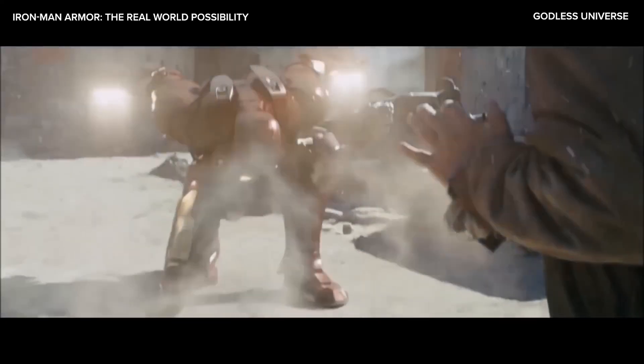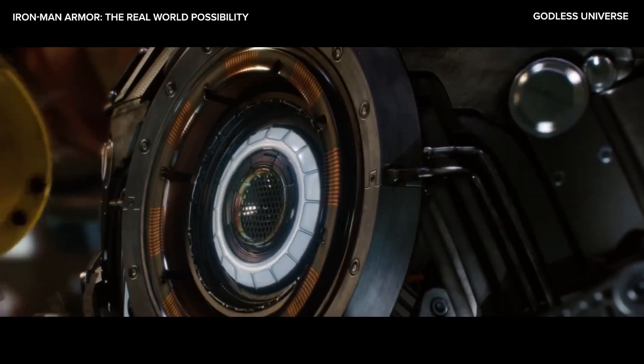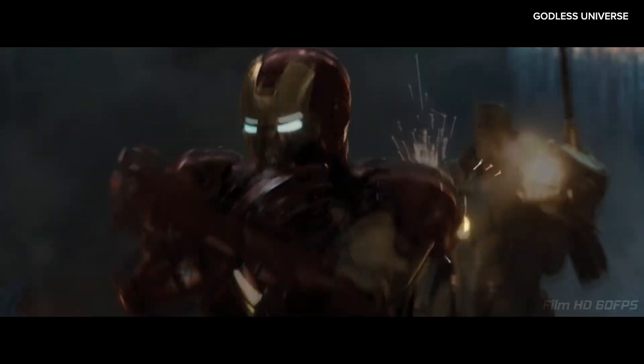Iron Man, one of the most popular superheroes in the Marvel Cinematic Universe. He wears a super-powered iron suit that is a masterpiece of futuristic engineering and fictional technology. Let's explore the real-world issues with Tony Stark's Iron Man armor.